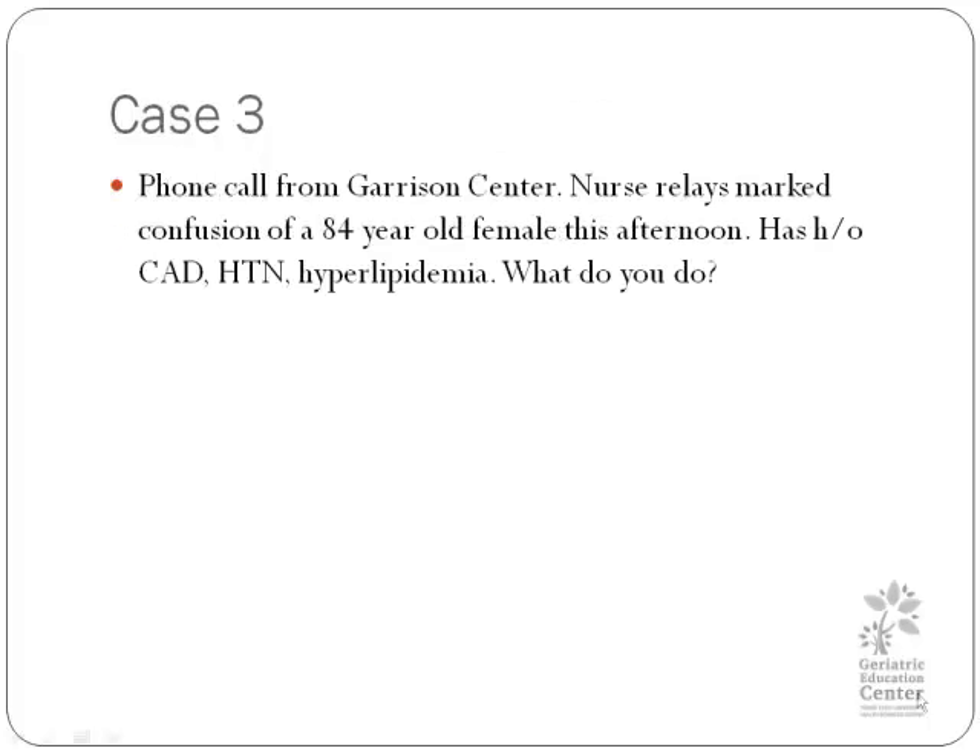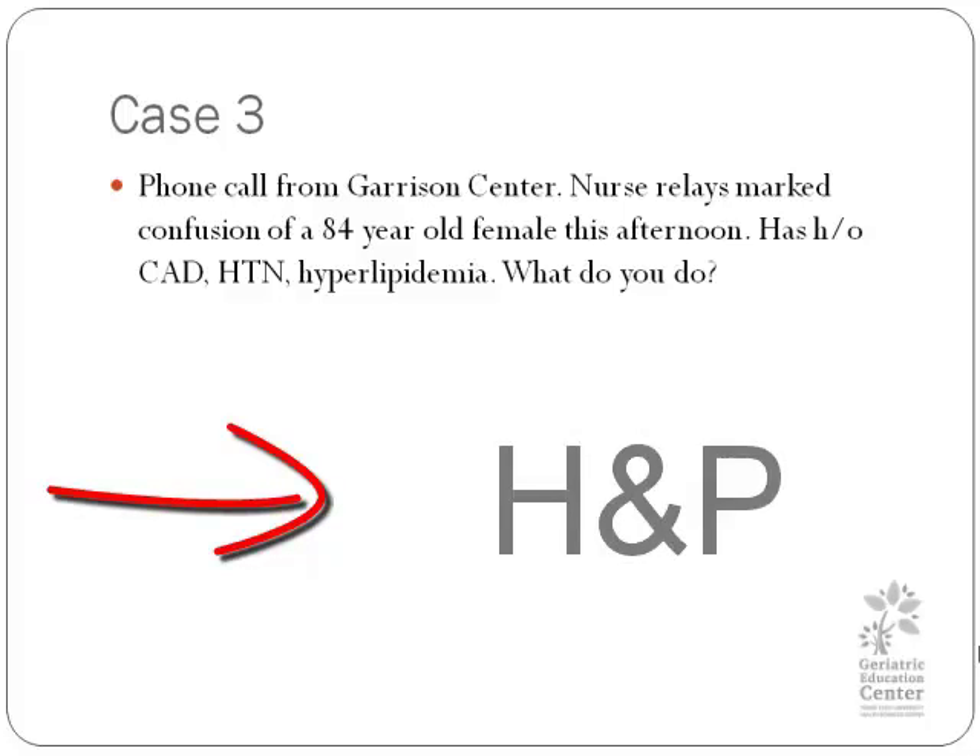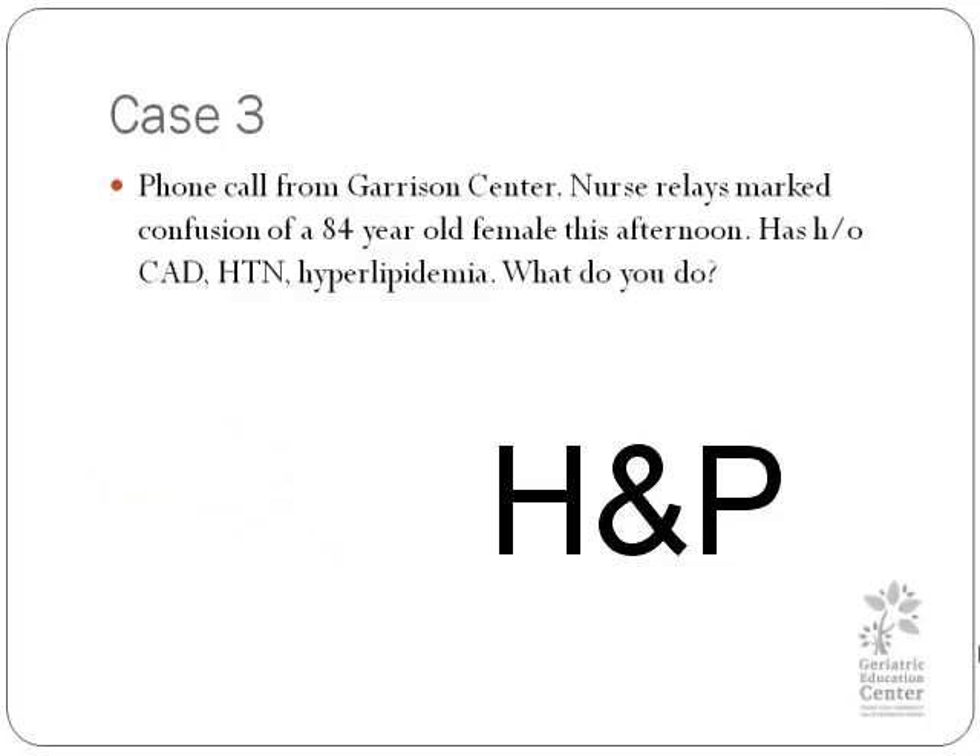Here is case 3. Suppose you are on call and you are in a completely different location. The nurse tells you: we have an 84-year-old female who is really confused. The patient has a history of coronary artery disease, hypertension, and hyperlipidemia. What do you do for this patient? Always get the history and physical, and perhaps an EKG, and definitely vital signs.